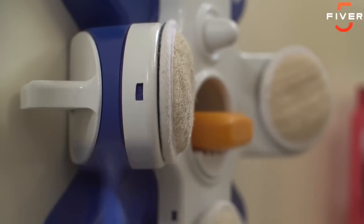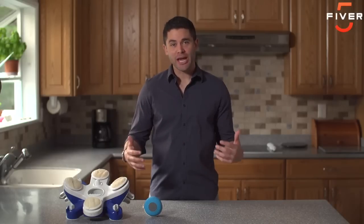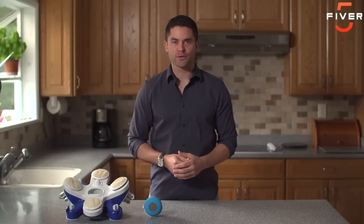Also, every Octolufa comes with a hidden basket behind the arms to store your razors or toothbrushes. No more annoying razors falling on the shower floor. So if you're looking to take your shower game to the next level, look no further. The Octolufa. Exfoliate, massage, rock out.